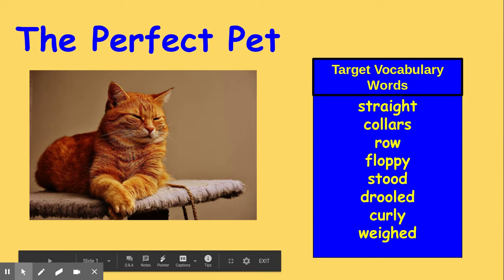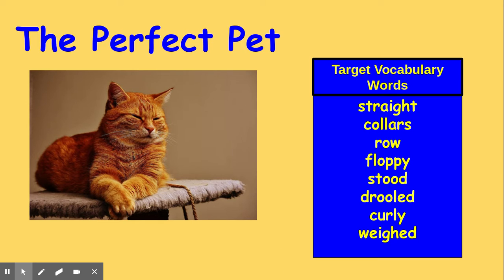As I read our story, The Perfect Pet, I want you to listen for each of your vocabulary words. When you hear one of these words, I simply want you to clap. Listen carefully along the way. You'll be asked some questions that you need to respond to before you continue the story.